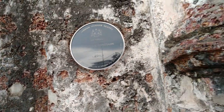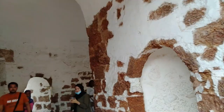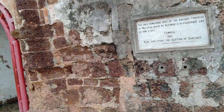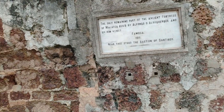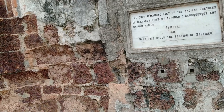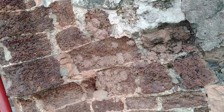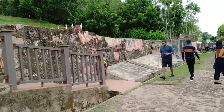I can see 'Kembangsa 2005' — maybe they did some restoration work in 2005. It's just like a cave interior. This is the remaining part of the ancient fortress of Malacca, built by Alfonso de Albuquerque and named A Famosa — now I understand why it is called A Famosa.